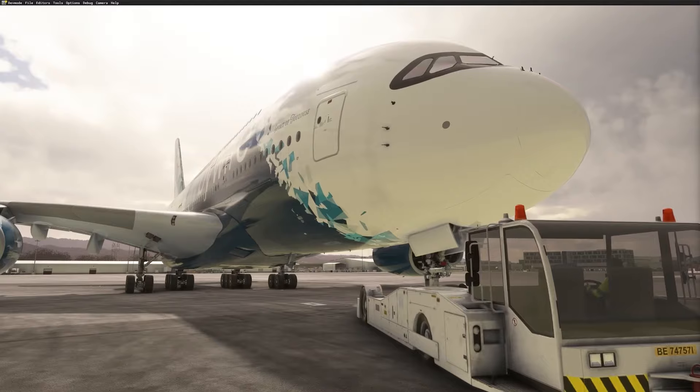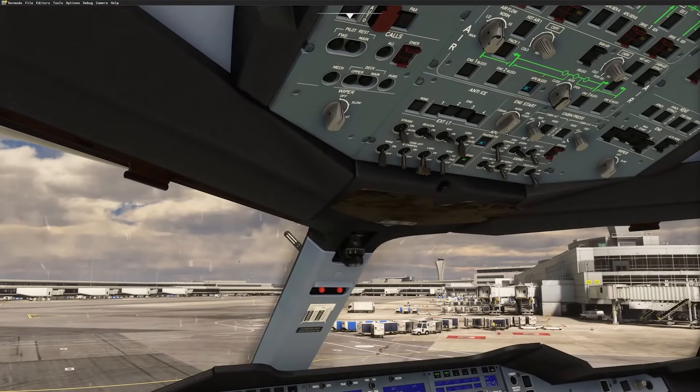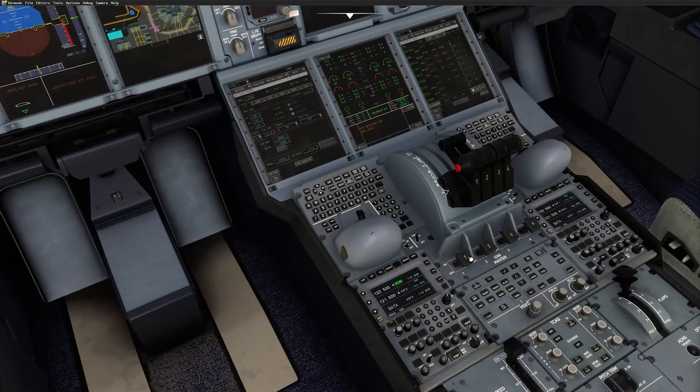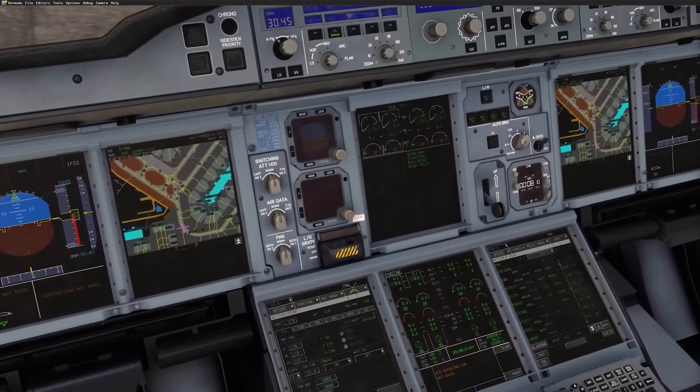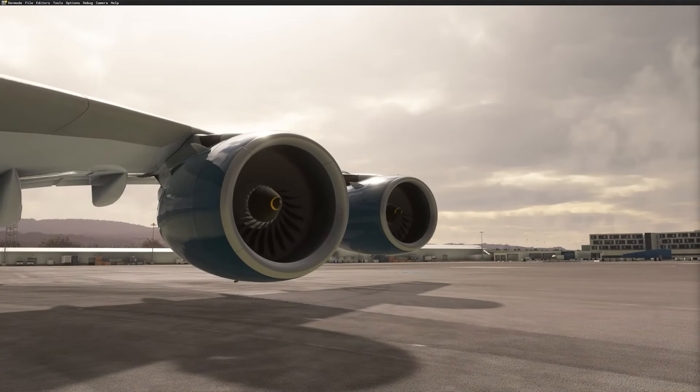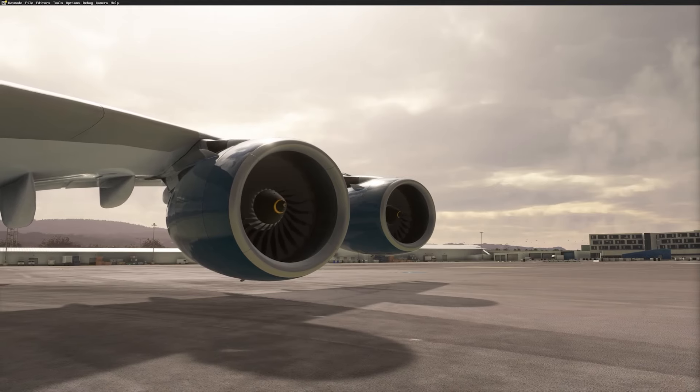A lot of you are probably wondering: will this release for Microsoft Flight Simulator 2020 or 2024? Fly-By-Wire is focusing on releasing the A380X for Microsoft Flight Simulator 2020 first. Once that's complete, then they'll consider porting it to MSFS 2024.